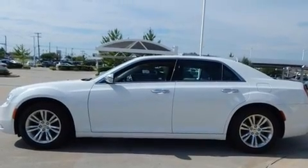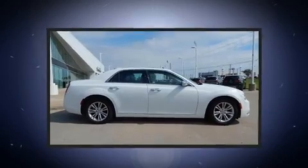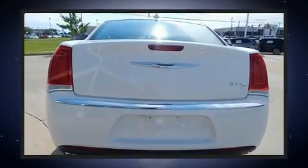Chrysler infused the interior with top shelf amenities such as power front seats, heated and ventilated seats, automatic temperature control, heated steering wheel, remote keyless entry and leather upholstery.